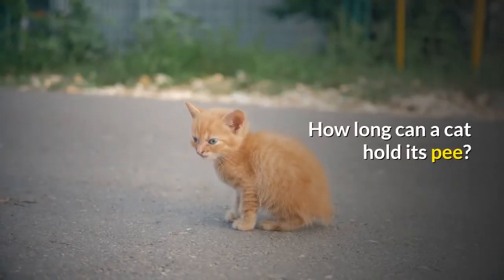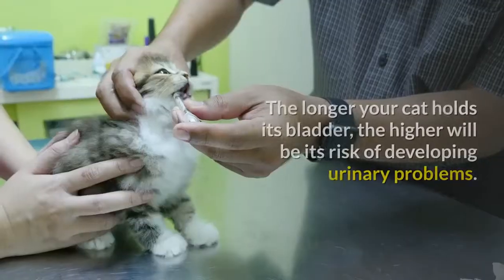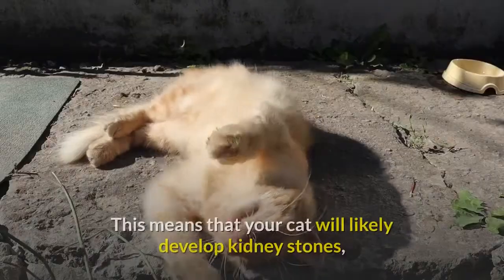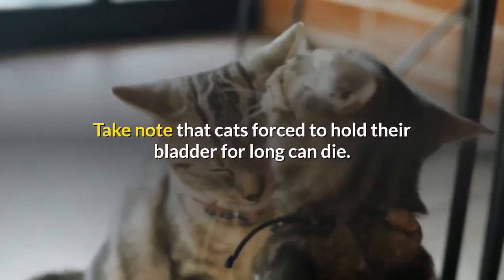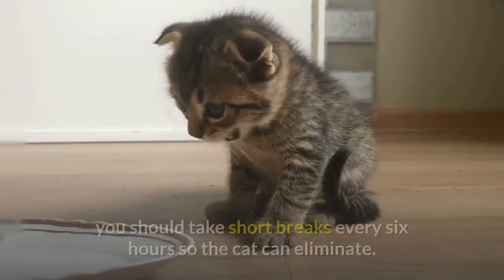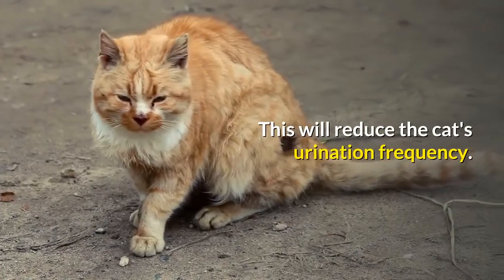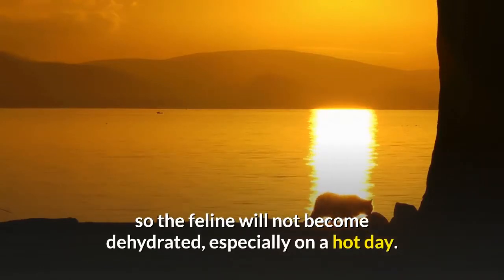How long can a cat hold its pee? A cat can hold its pee for up to 48 hours, but you shouldn't push your kitty to its limits. The longer your cat holds its bladder, the higher its risk of developing urinary problems. Urine stuck inside the bladder will change its pH level over time, meaning your cat could develop kidney stones, especially if forced to hold its pee repeatedly. Cats forced to hold their bladder for too long can die. Your cat should have access to a litter box at all times. If you're traveling with the kitty, take short breaks every six hours so the cat can eliminate. You can reduce its water intake a few hours before you leave, and give small amounts of water along the way so the feline doesn't become dehydrated, especially on a hot day.